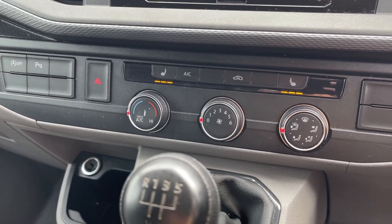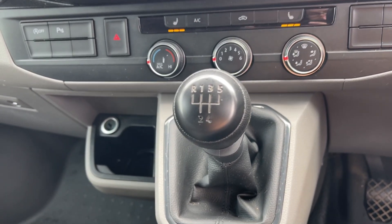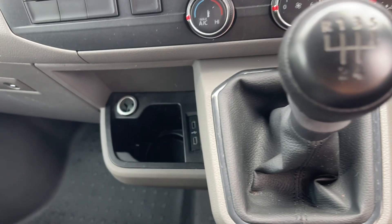Moving down you will find your heated seats and climate controls, as well as two USB-C ports and a 12 volt socket for more connectivity options.